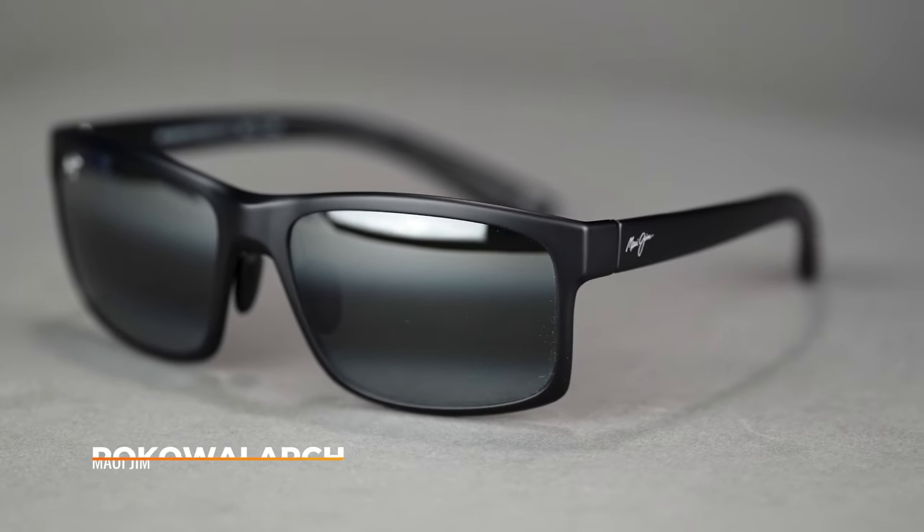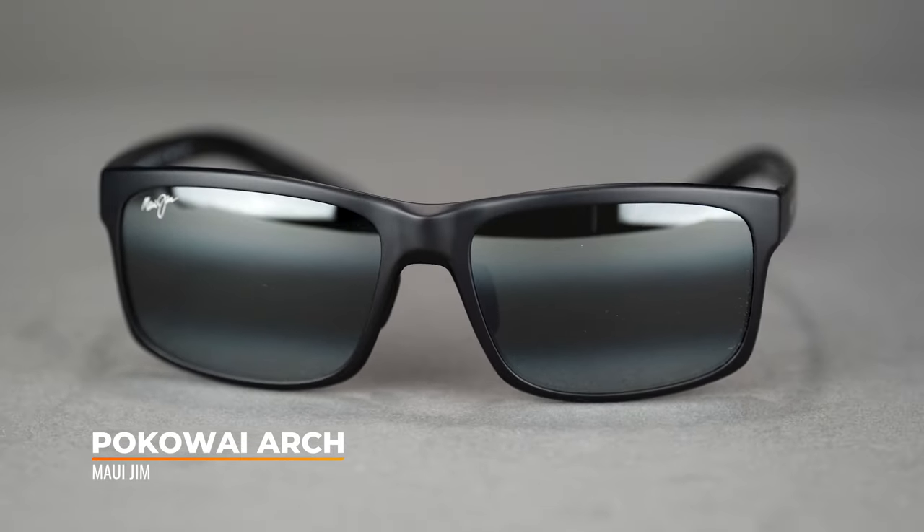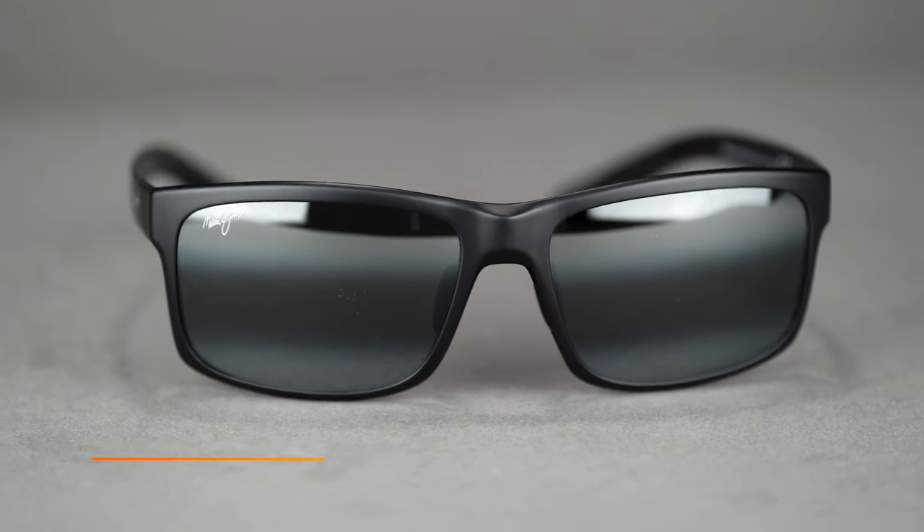Moving on to our next frame, you may notice it's very similar to the Huelo — we have the Pockei Arch. We recently did a video breaking down the differences between the Huelo and the Red Sands, and there's probably a video coming out soon about the Pockei, the Huelo, and the Red Sands and the subtle differences between them.